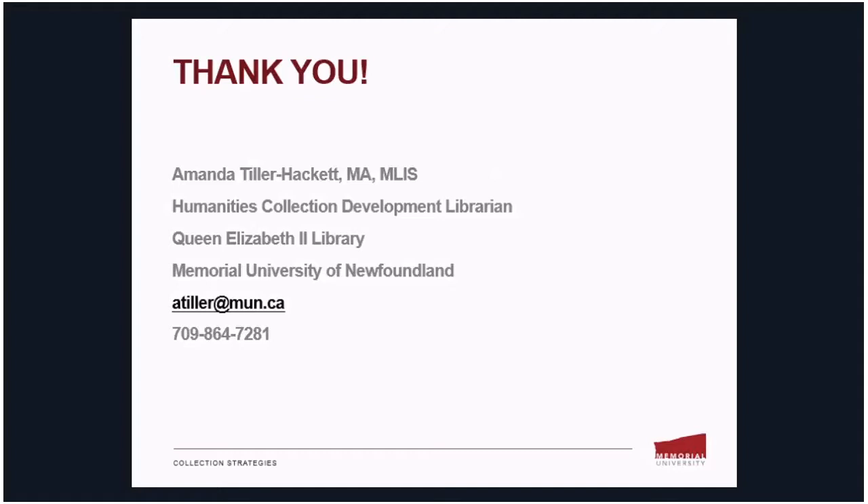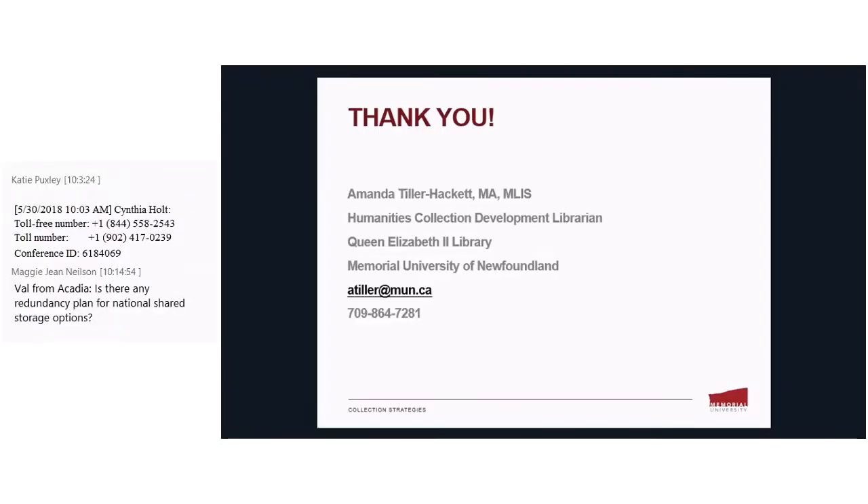We'll take some questions now. Val from Acadia asks: is there any redundancy plan for national shared storage options? Our cataloging department is in talks with the catalogers at Downsview, and we're going to look at items unique to us to see if they're duplicated — so the first step is to identify what we'd like to contribute and then confirm there's no duplication at Downsview already.